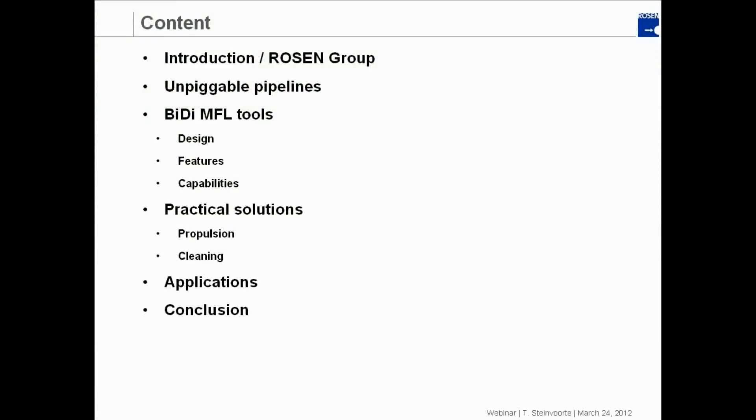Then I'd like to discuss unpigable pipelines — what is the definition of an unpigable pipeline, what makes it unpigable, or perhaps challenging is more appropriate, and what are the typical challenges. One of the recent developments is ultra-short bi-directional MFL inspection tools, and I'd like to introduce them to you. We're going to talk about the design, the features, and the capabilities.